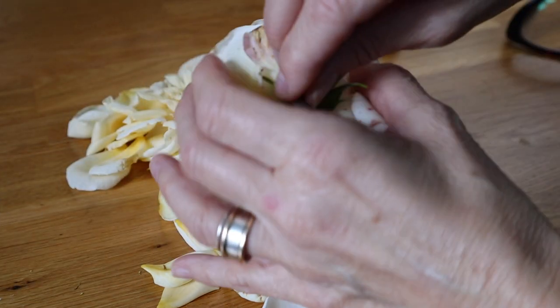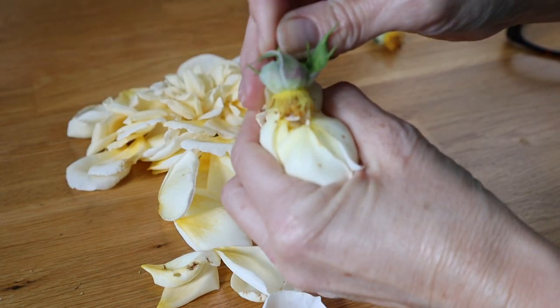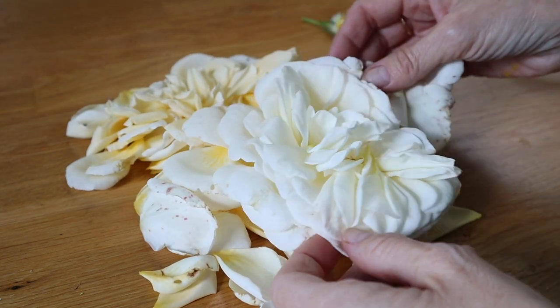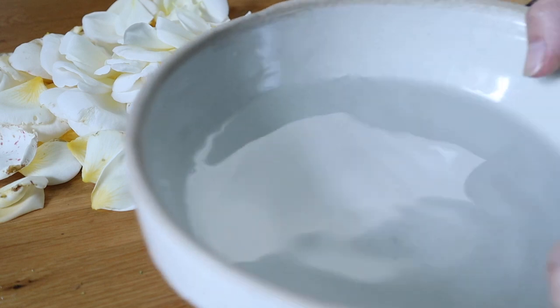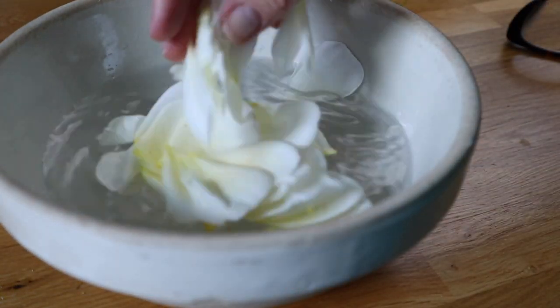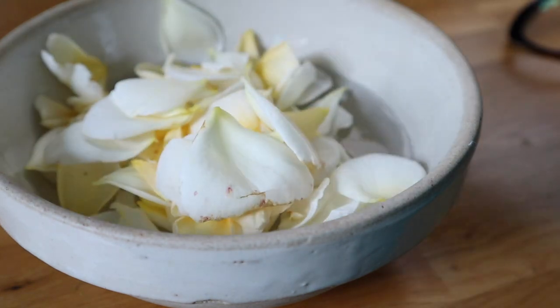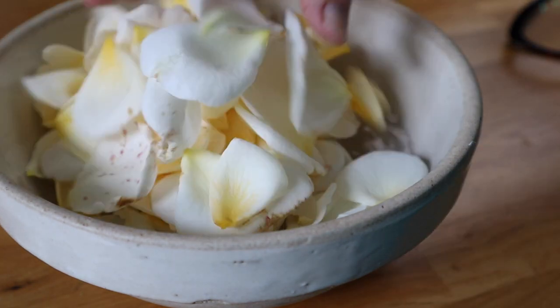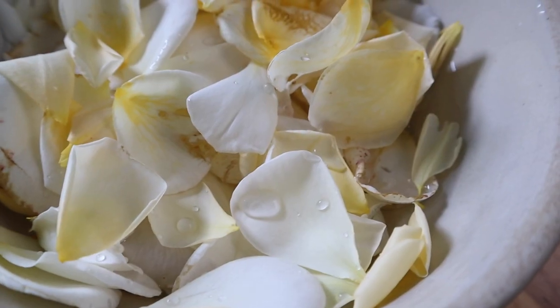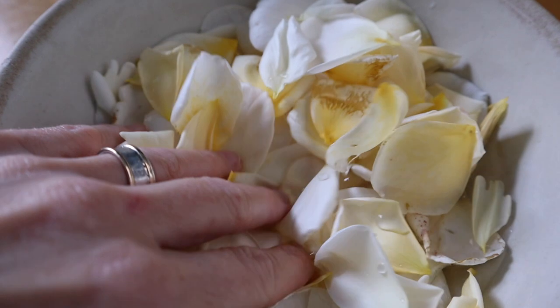Pick off the petals and discard that middle bit — you can put that back in the compost. Then give the petals a nice rinse. And if you find any little creatures there, make sure you save them and put them back outside again. Earwigs quite often like going inside the roses, so make sure you rescue those guys if you find any.